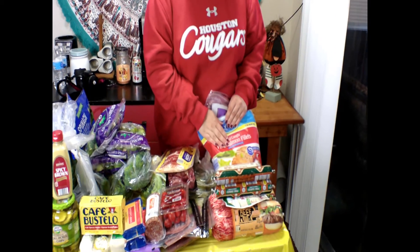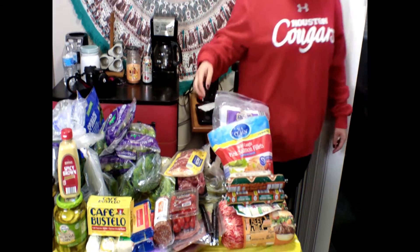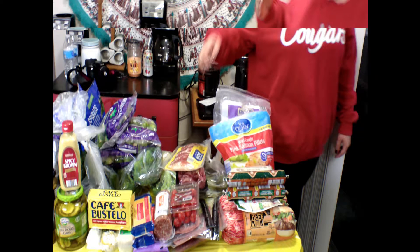We got some top sirloin steak — first time buying this, so I'll let you know how it is. Then we got some thick sliced bacon for breakfast, snacks, lunch, dinner, whatever you want. We got some chicken thighs — chicken thighs are way better than chicken breasts; they're juicy and fatty and just delicious. We got some wild caught pink salmon fillets that come individually wrapped, so I only need to take out as many as I need — these are going to be for our lunches. Then we got two chorizos, one regular breakfast pork sausage, some beef dogs, and six pounds of ground beef. That's how much we eat every week. Hashtag keto.